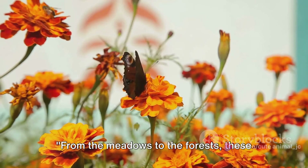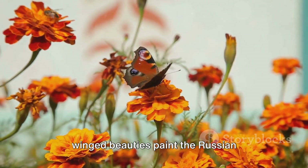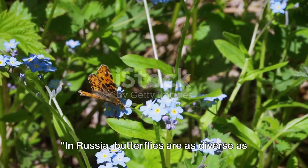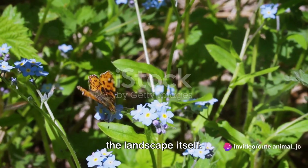From the meadows to the forests, these winged beauties paint the Russian landscape with their vibrant hues. In Russia, butterflies are as diverse as the landscape itself.